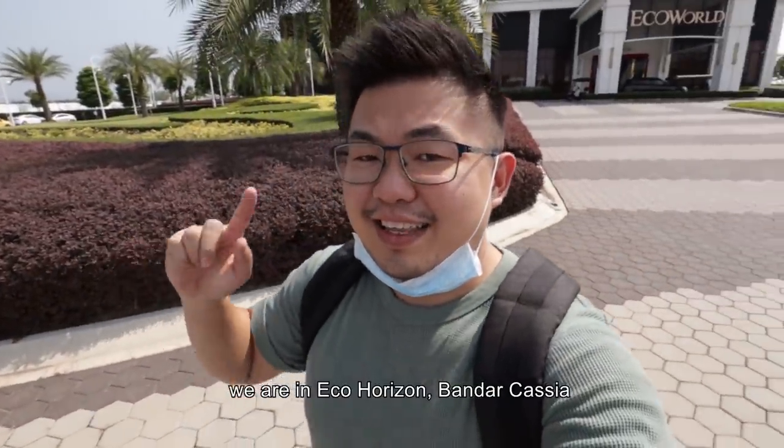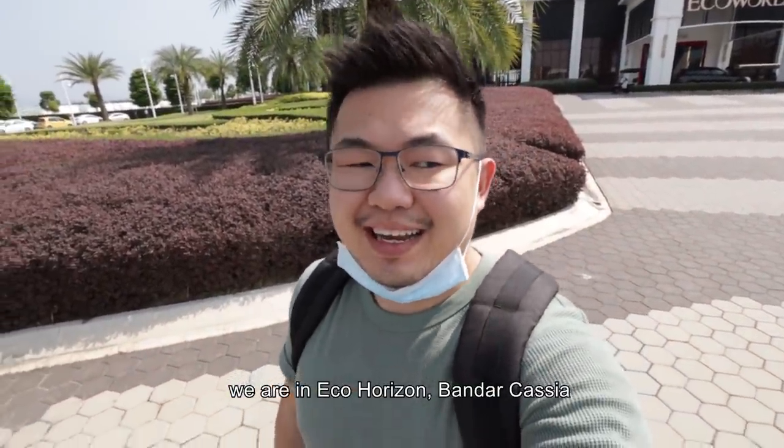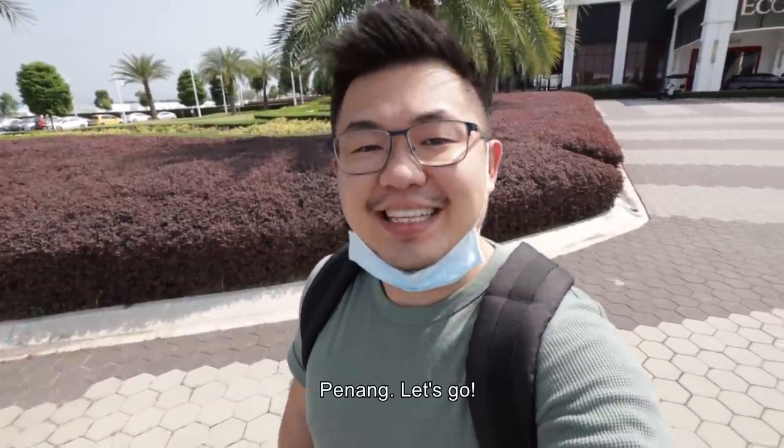What's up guys, this is Shona and today we are in Eco-Horizon, Bandar Kasia, Penang. Let's go!